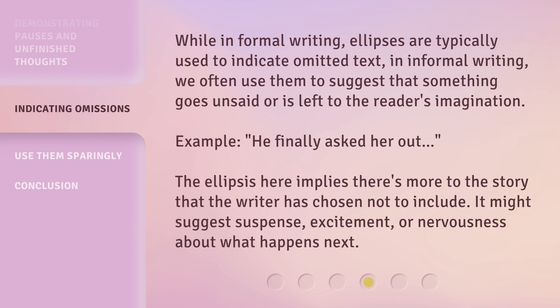While in formal writing, ellipses are typically used to indicate omitted text, in informal writing we often use them to suggest that something goes unsaid or is left to the reader's imagination. Example: "He finally asked her out..." The ellipsis here implies there's more to the story that the writer has chosen not to include. It might suggest suspense, excitement, or nervousness about what happens next.